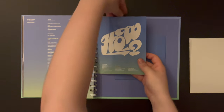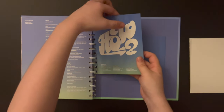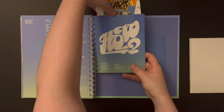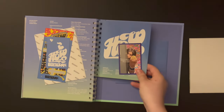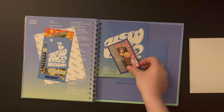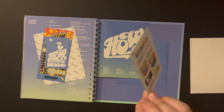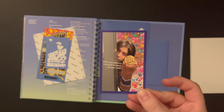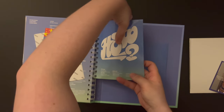I think everything's in here. I love the meme cards - I saw that there were going to be meme cards and they're so funny. I got Lihan's, very cute. Is there anything else in here? There is, guys!